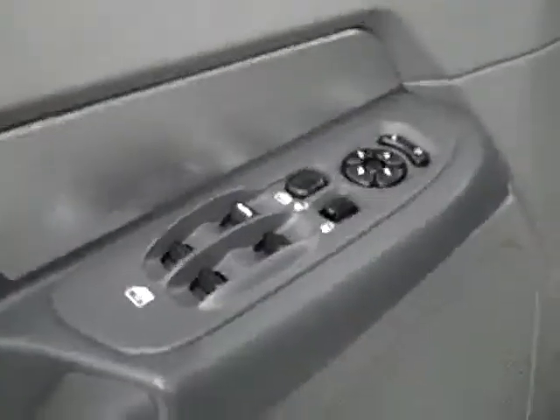Let's take a look inside. Power windows, locks, and mirrors. Manually adjustable seats with cloth interior. The cloth's in good shape — I don't see any rips or tears, no real stains anywhere. Floors are nice and clean too. Even the driver's side floor mat doesn't show any signs of wear. There's just a little discoloration on the driver's seat.